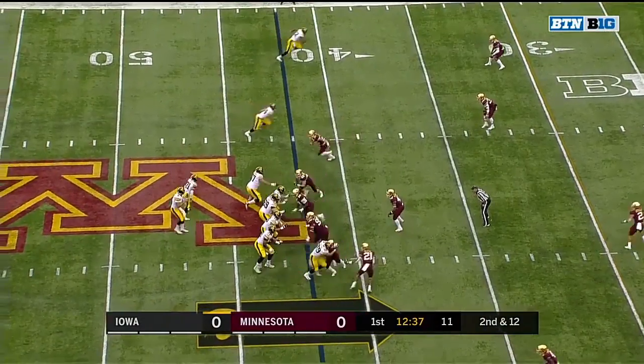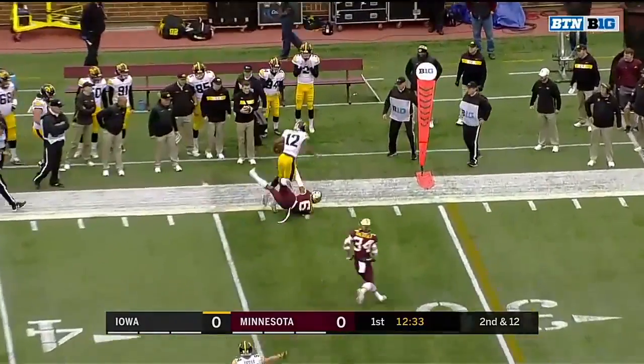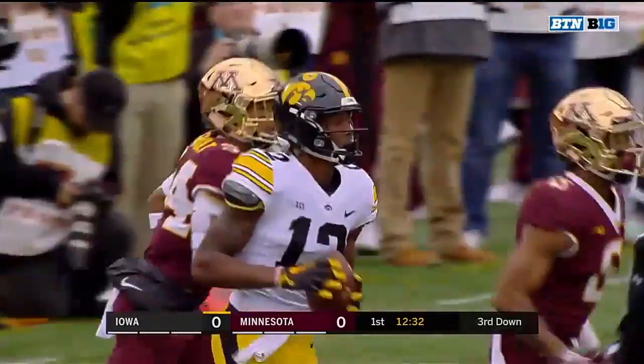Martin, the sophomore, in the backfield standing to the left of Stanley. And complete — another really easy pitch and catch, this time to Brandon Smith. It'll be third and short.